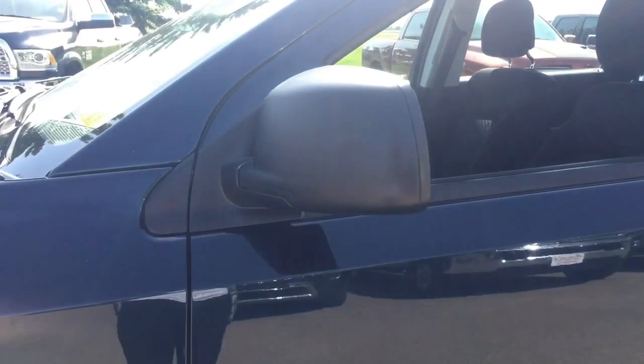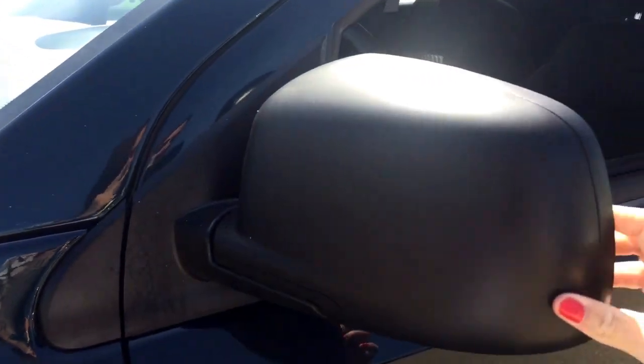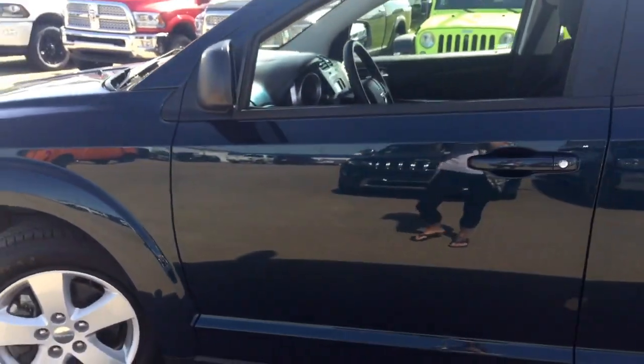As we head up the side here you do have your mirrors that do fold in or break away. I'm just going to grab the keys, we'll head on inside and we'll keep looking around.